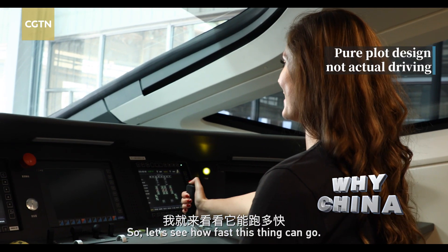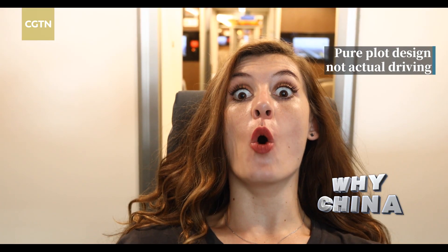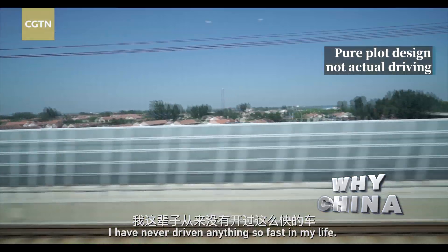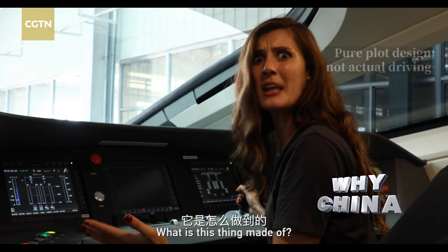So let's see how fast this thing can go. Whoa! I have never driven anything so fast in my life. What is this thing made of?